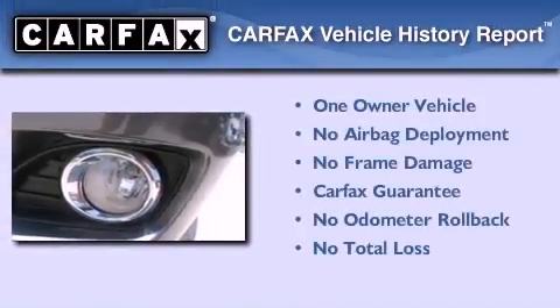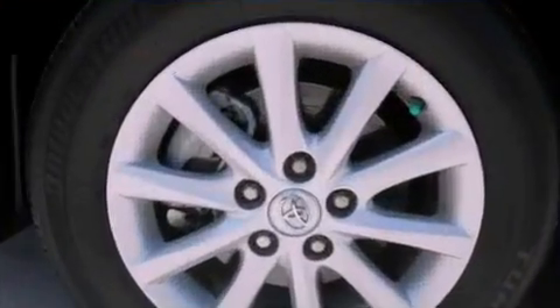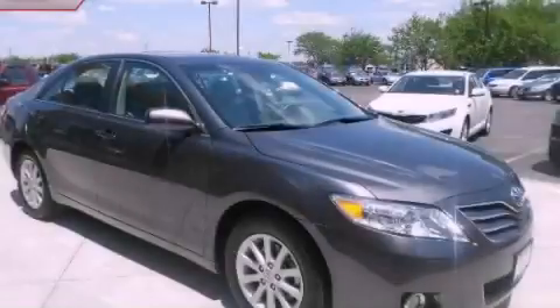This sedan has had only one owner, and it qualifies for the Carfax Buy Back Guarantee. Call or visit us right now and arrange your test drive today.